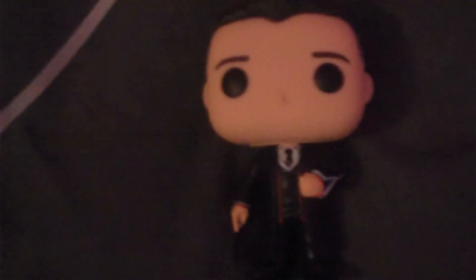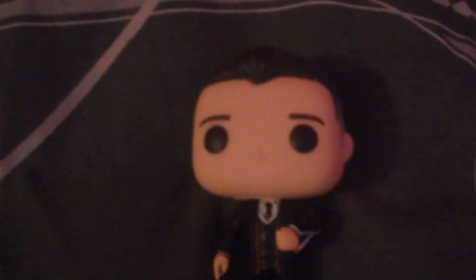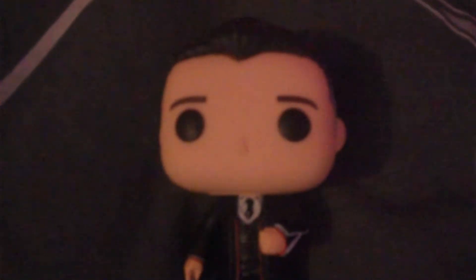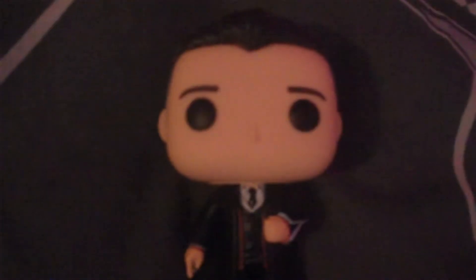Next up is the only Fantastic Beasts pop I'll ever get. This is Percival Graves. I'm not really too fond of this pop, but my mum got it for me as I started collecting Funko Pops, and I decided to keep him because he still looks alright. I'm just not a big fan of Fantastic Beasts — I do like the first movie, but Crimes of Grindelwald is eh.